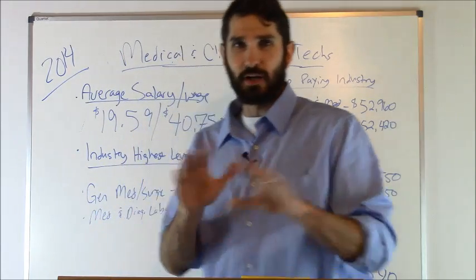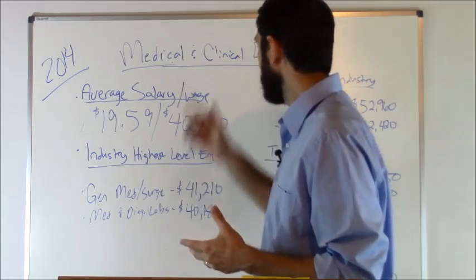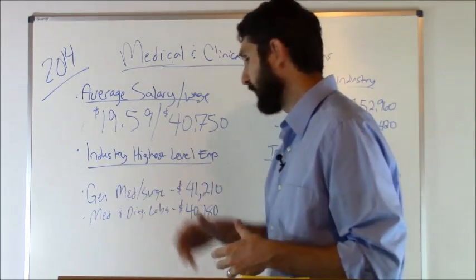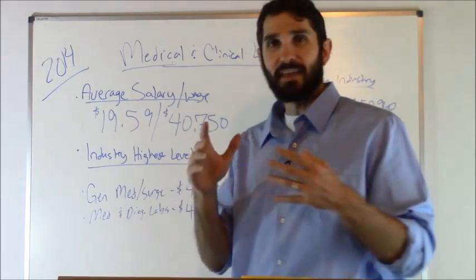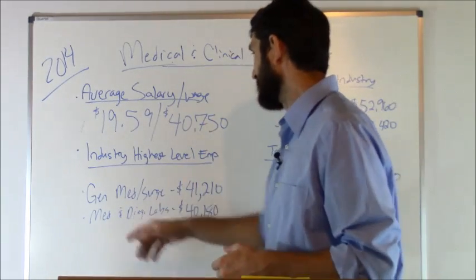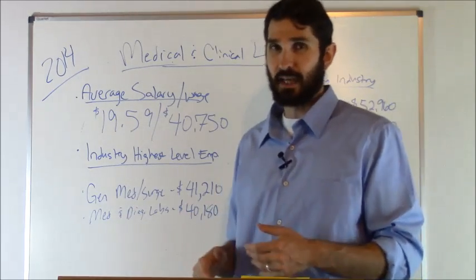Now, what industry had the highest level of employment for medical and clinical lab techs? General medical and surgical hospitals came in at number one with an average salary of $41,210, and then medical diagnostic labs at $40,180 came in next.